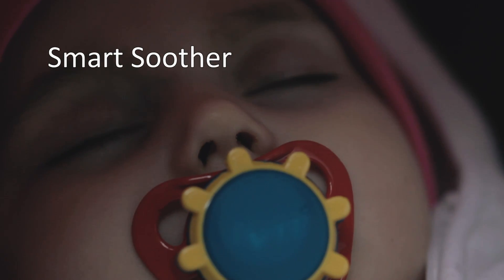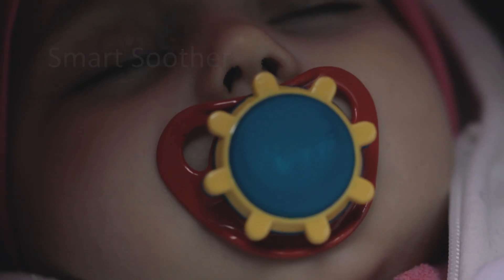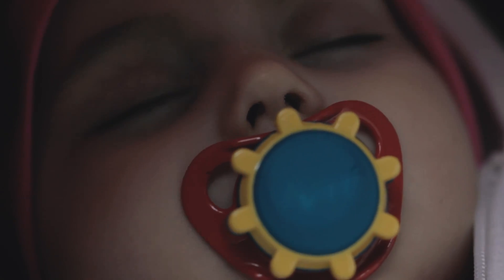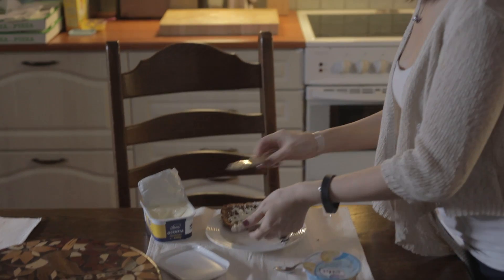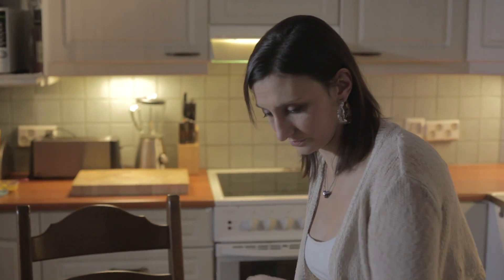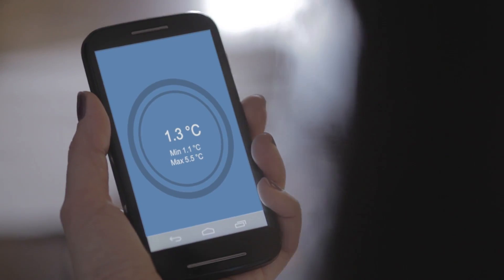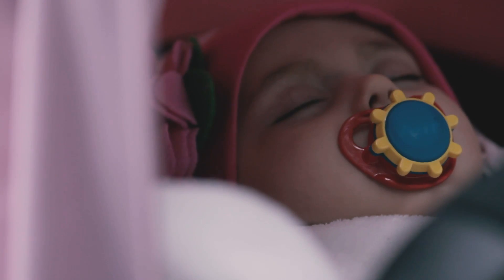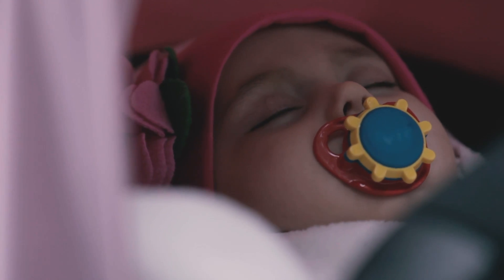Sensors in the smart soother can detect many things, for example if there is a big change in outside air temperature. Information is sent to the smartphone app via low energy Bluetooth. The smart soother indicates that the temperature has not changed considerably and that the baby is sleeping safe and sound.